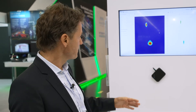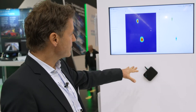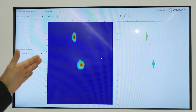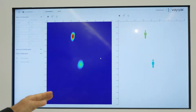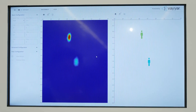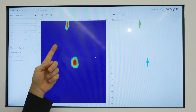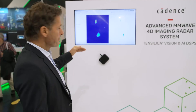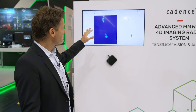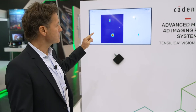So how does the system work? Basically the radar sensor is detecting me in front of the sensor, and that is this point cloud. If I move closer to the sensor, you can see the point cloud is getting closer. If I move away, the point cloud moves in the other direction. The software is basically detecting the object — it's a pedestrian.